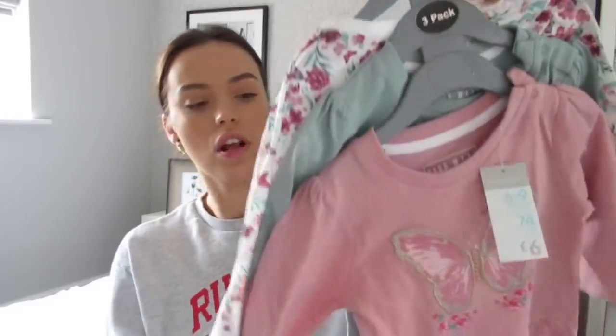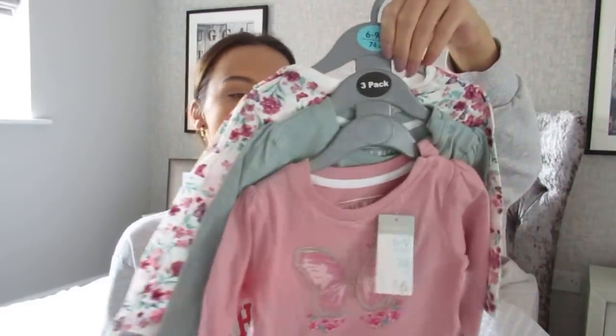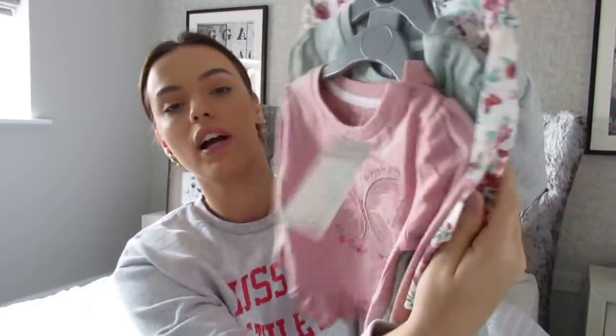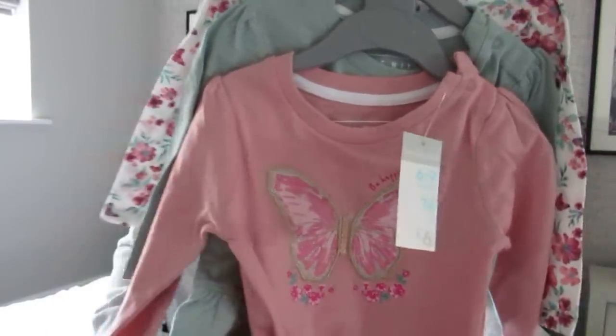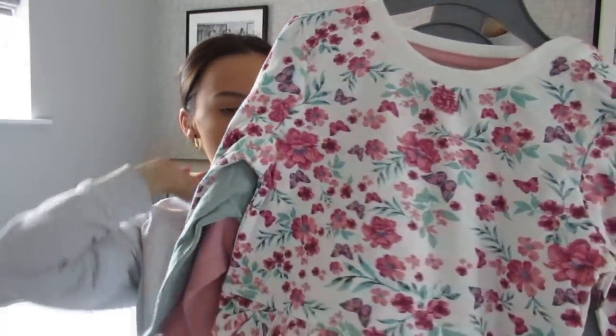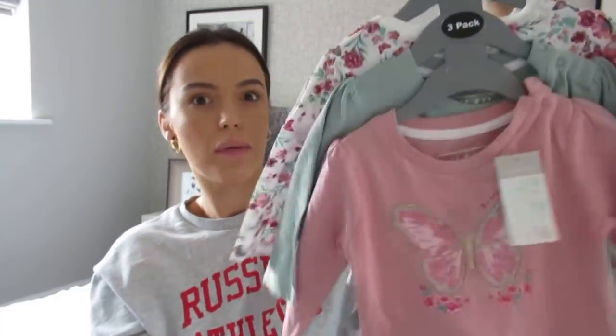First thing, just a three-pack of tops. That's got a butterfly on the front, then the other one's plain, and then that's the back. I think these will go really nice with just leggings or dungarees that she likes to wear a lot. And three pack for £6 isn't that bad for Primark price at all.